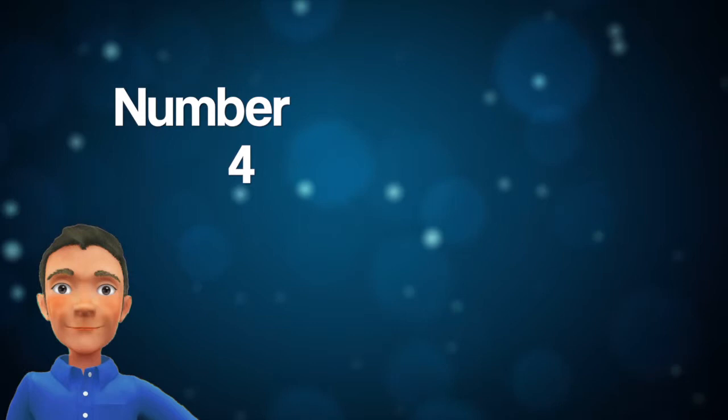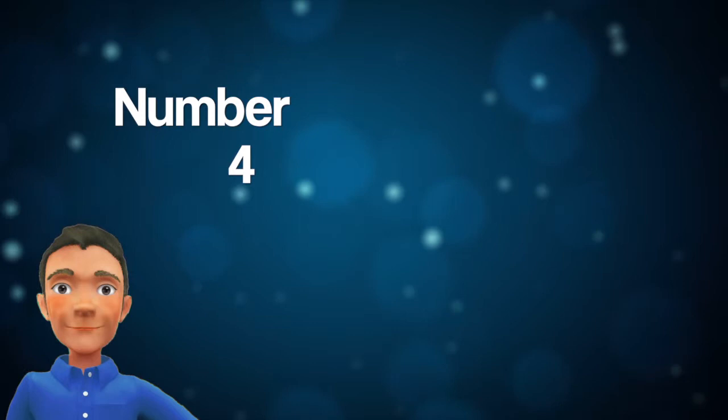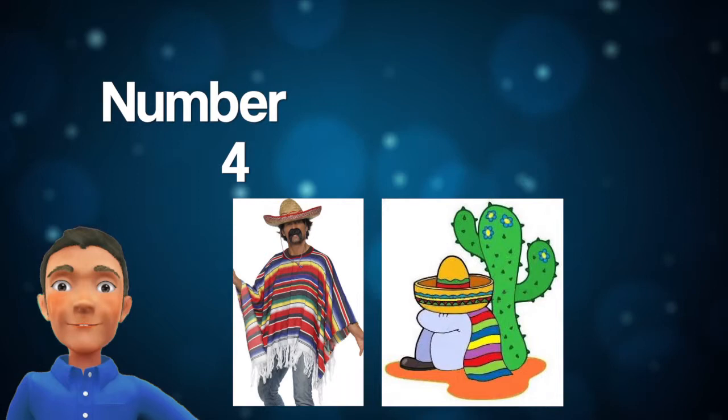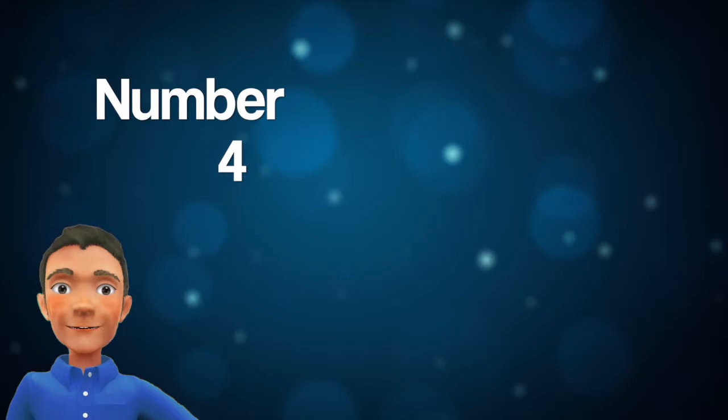Number 4: Avoid images based on stereotypes. Common Mexicans do not use sombreros or ride horses, and they most definitely don't sit by a cactus's shadow wrapped in a brightly colored zarape. They dress and behave like most people in modern cities.